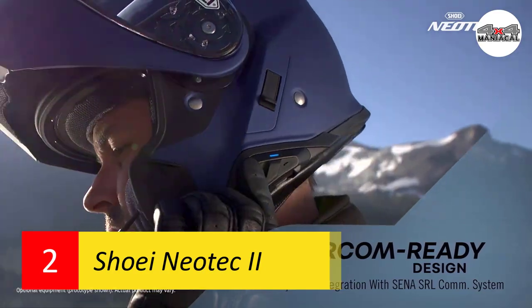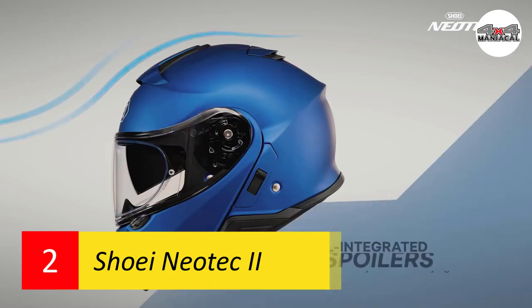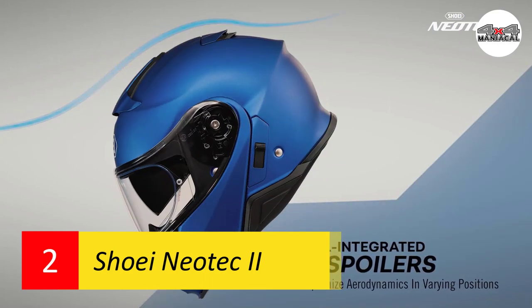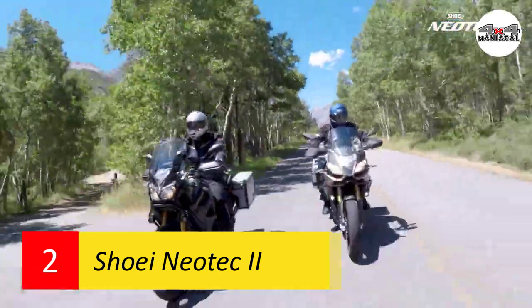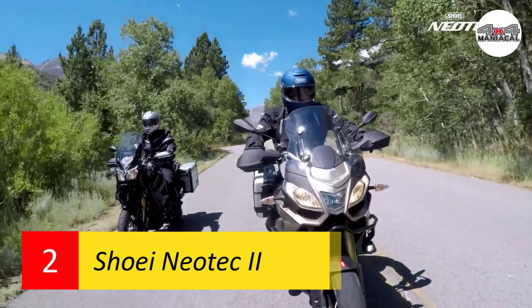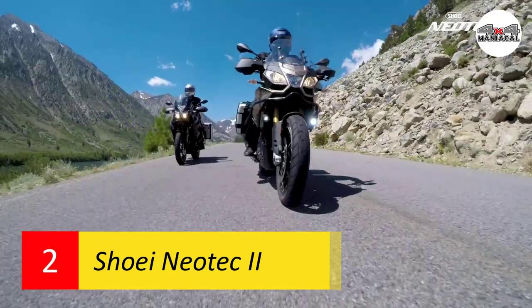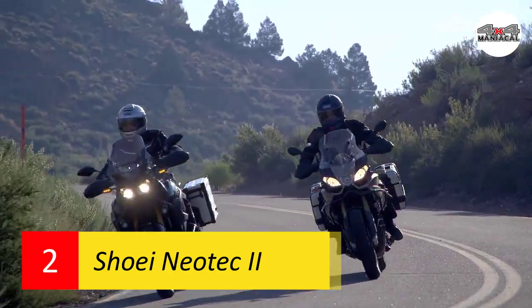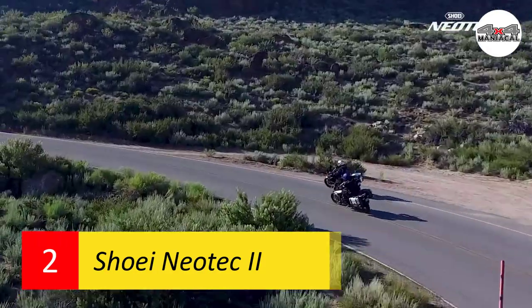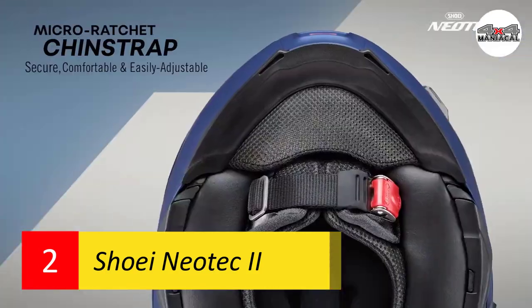In addition to its streamlined shape and shell-integrated spoiler, the Neotec 2 has an innovative top air outlet design that works with its deflecting chin bar to reduce wind noise. This is a modular helmet that can flip up into an open face design that retains the safety of a full face helmet. An additional feature our review team likes is its multiply matrix AIM shell and multi-piece EPS liner, which offers best-in-class safety.